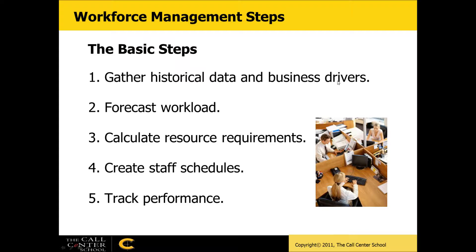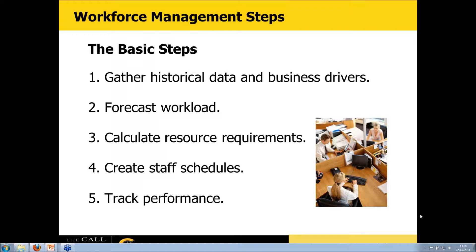The other ingredient is getting the right number of people in place — that's all about workforce management. We need a process of gathering historical information, using it to forecast calls and workload for tomorrow, next week, and next month, determining the right number of resources, creating schedules that match workforce to workload, and tracking how well we're doing each day. There are certainly tools to help in this process.